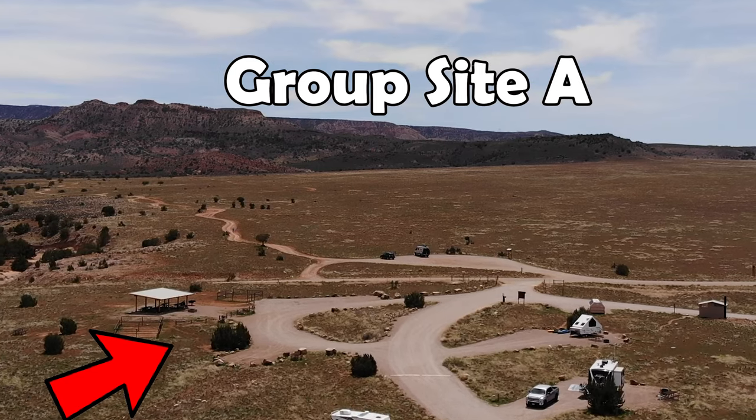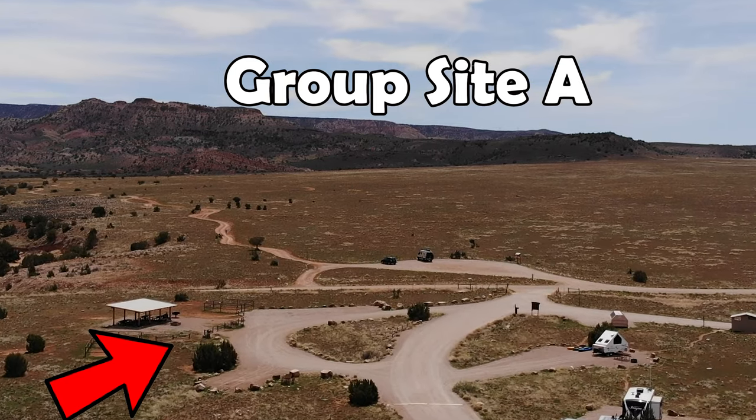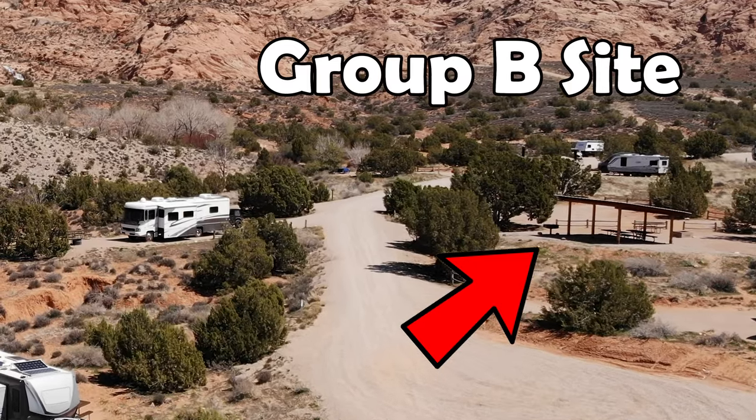For motor vehicle enthusiasts, there is the Steel Bender Safari route and the Faux Falls trails. This campground is popular with ATVers and off-road bikers. If you're interested in one or both of the group sites here at Ken's Lake Campground, those need to be reserved ahead of time on recreation.gov or the app rec.gov.